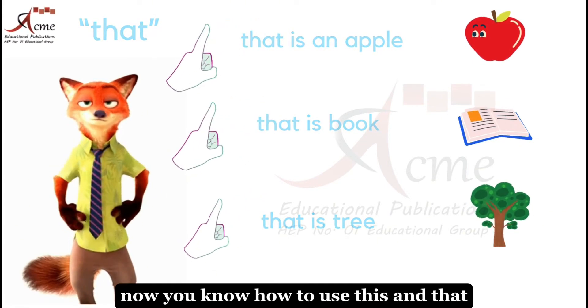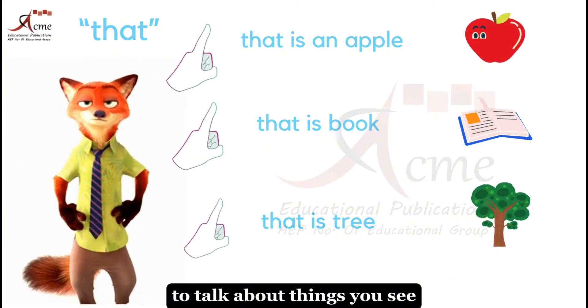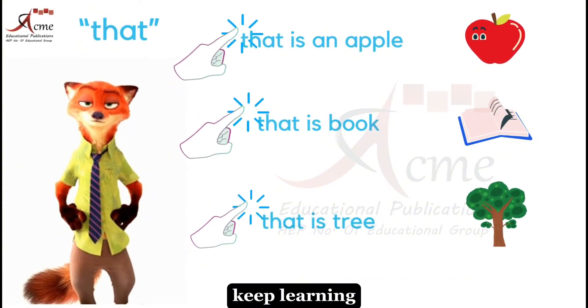You did great. Now you know how to use this and that to talk about things you see. Keep exploring, keep learning, and have fun with your words.